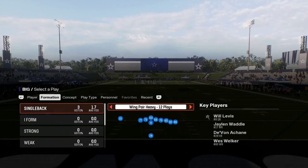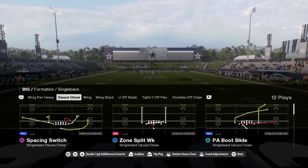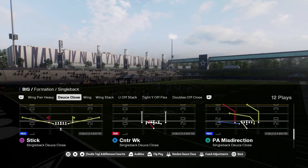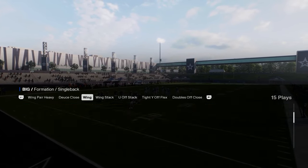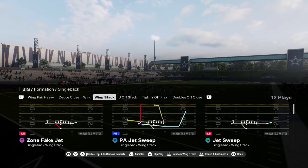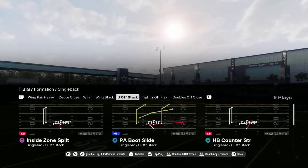They have wing pair heavy — I don't even know what this formation is, but it's good. They have deuce close, which is decent — it's got a one trap, so any deuce close has traps, pretty decent. Wing stack has jet sweep and some decent passing here.